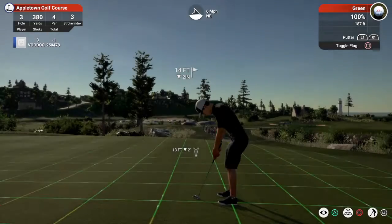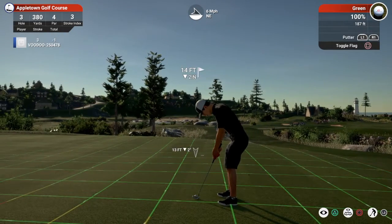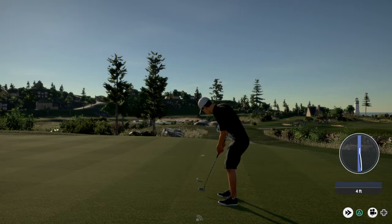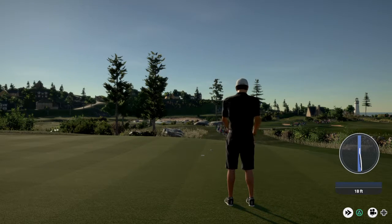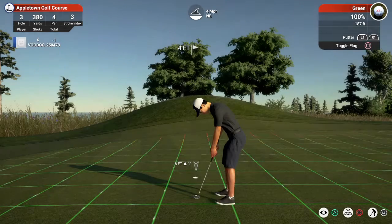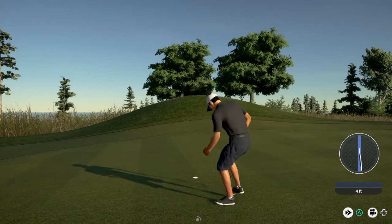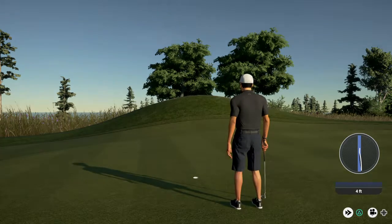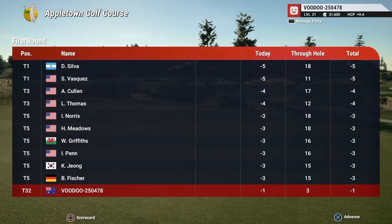And he'll be happy with that — 14 feet away. It looked close, it just didn't go. This looks like around a four-footer. And that one will drop. He will move up on the leaderboard after that hole.